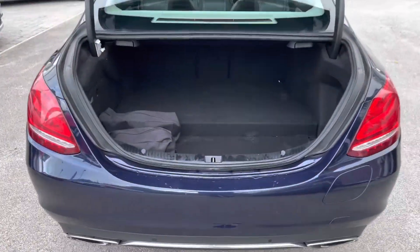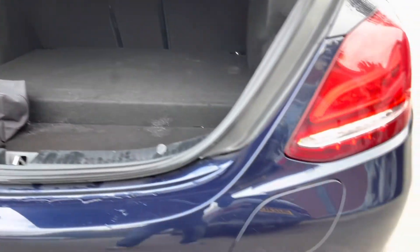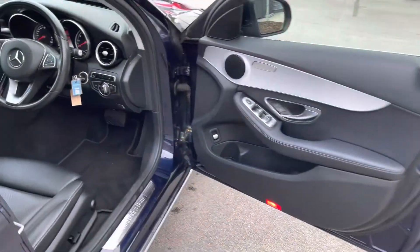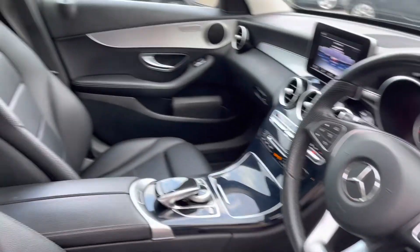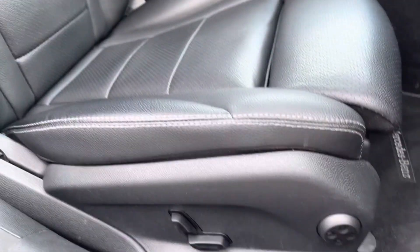Boot space itself offers quite a deep load area with loads of shopping space available, and that's before you fold down the rear seats in a 40-20-40 split. A quick glimpse in the front is no different, giving you access to a leather-wrapped multifunction steering wheel, with front seats offering additional side lumbar support.